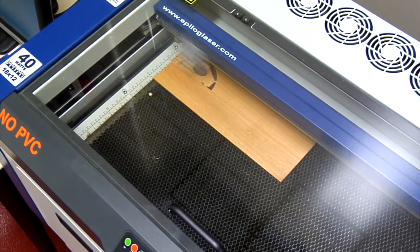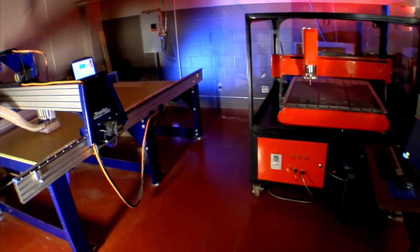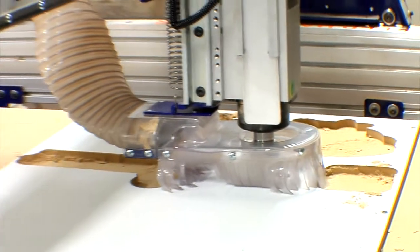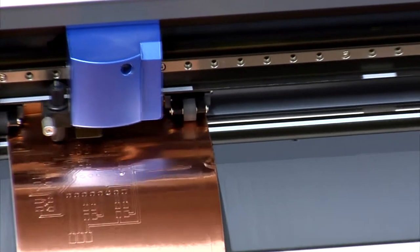The Epilog laser uses a combination of cutting and engraving to create objects from materials including wood and glass. The ShopBot and RapidMill router both use CNC technology to cut and engrave on larger scale materials. The vinyl cutter creates items such as posters, signs, stencils, and circuit boards.